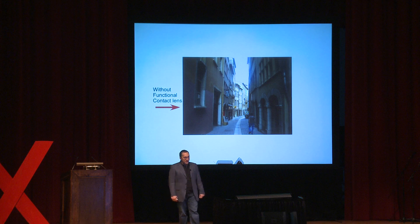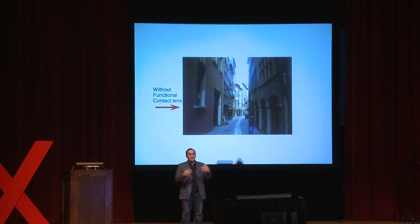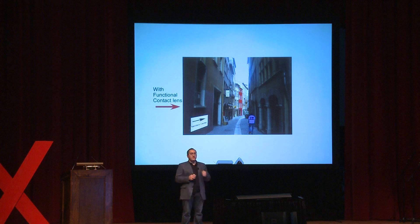Augmented reality is a field quite active right now in computer science. It's about putting an extra layer of digital information onto what you would normally see. Imagine walking in the old town in Lyon wearing a contact lens that can sense what you're seeing, process data, and put extra information on top — partially altering what you see to give you extra information about your environment, giving you a new sense of what your environment might be.